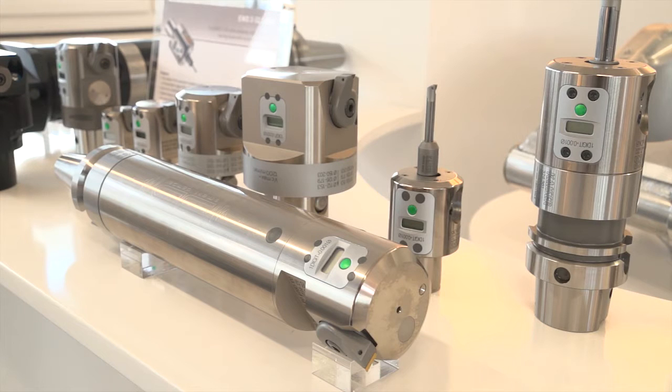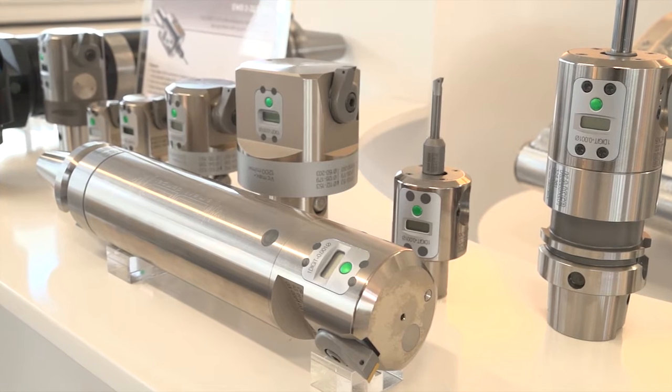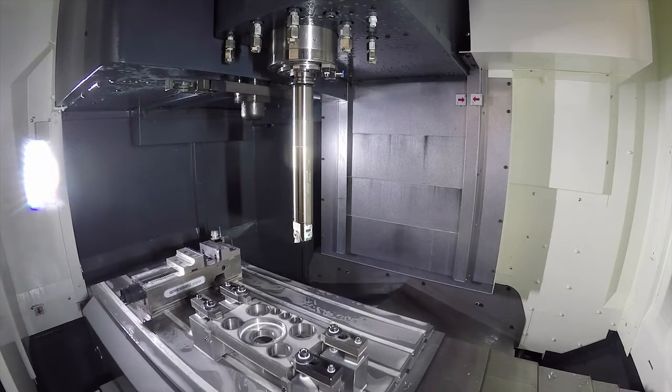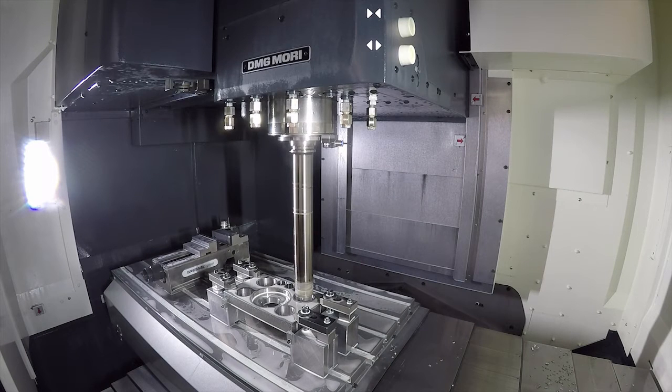Looking at the HSK backends — is it available in BT? It's available in any kind of connection: Capto, BT, BT Big Plus, DV, DV Big Plus, and HSK from HSK 25 up to HSK 125. So it's total availability from our stock.